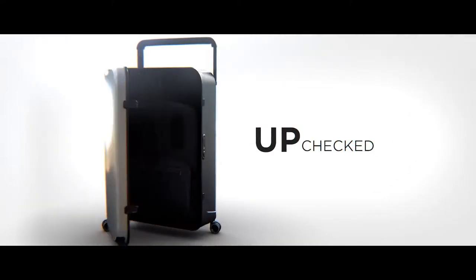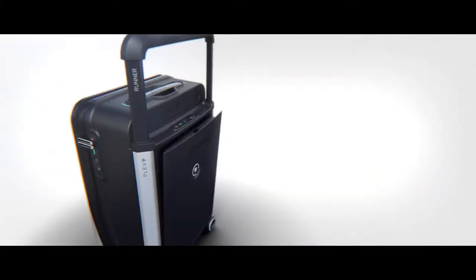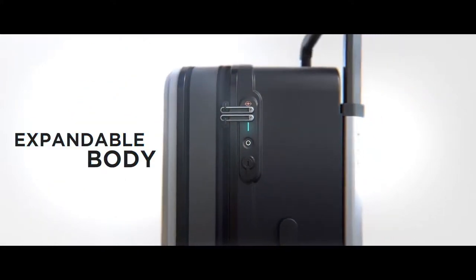All seamlessly connected to you, featuring the world's first garment hanger. Easy access compartments so you can breeze through airport security. With the extra space provided by the expandable body, you'll never have to leave anything behind.